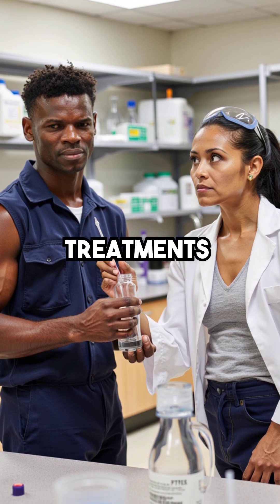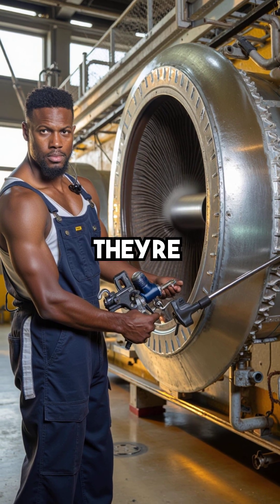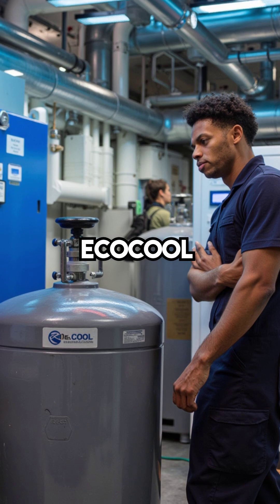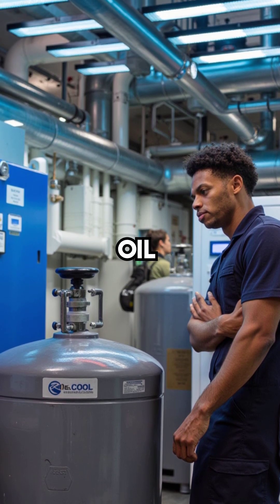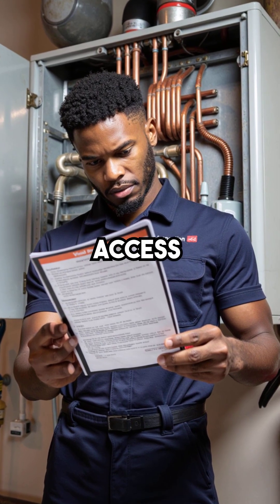PTFE treatments? They add a slick film but don't remove the oil that's already there. Coatings? They're for external surfaces. Oil fouling is internal. Eco-Cool and synthetic additives? They modify refrigerant behavior but leave the oil stuck. Regular maintenance cleans what you can see, but you can't access the inside of the tubing.